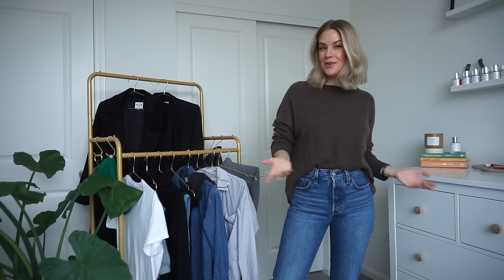Hello, welcome back to my channel — or welcome if you're new here! Today I am back with yet another Pinterest recreation in real life video.